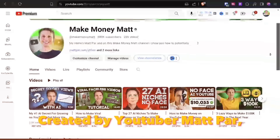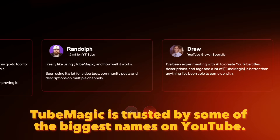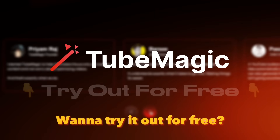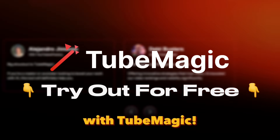It's like having a personal YouTube expert in your pocket. Created by YouTuber Matt Par, the mastermind behind Make Money Mad and 12-plus successful channels, TubeMagic is trusted by some of the biggest names on YouTube. Want to try it out for free? Click the link in the description and start transforming your YouTube game today with TubeMagic.